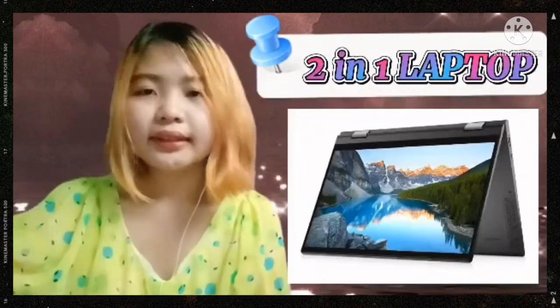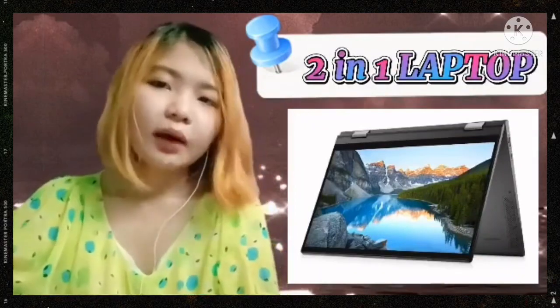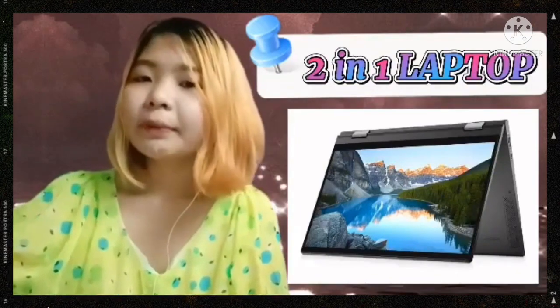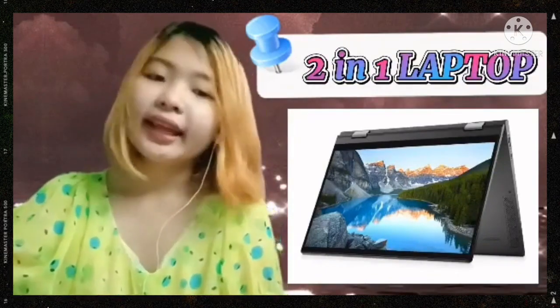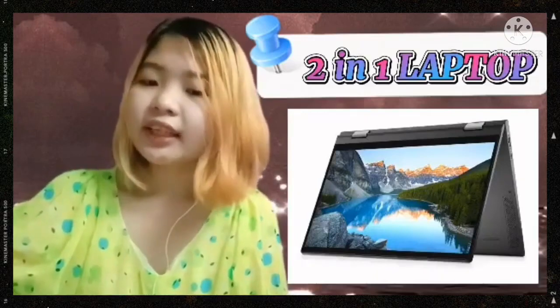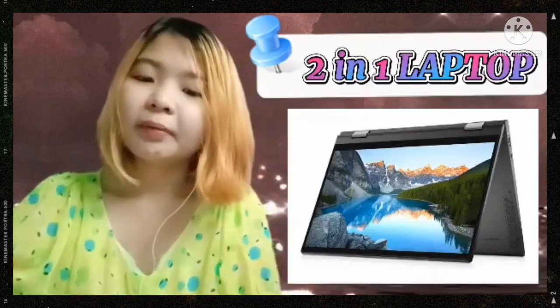The next one is the 2-in-1 PCs. Now, 2-in-1 laptops have become very popular among young people. You can enjoy laptop browsing on your bed or at any table with this type of laptop. You will find detachable screen laptops or rotate screen laptops commonly available in the market.